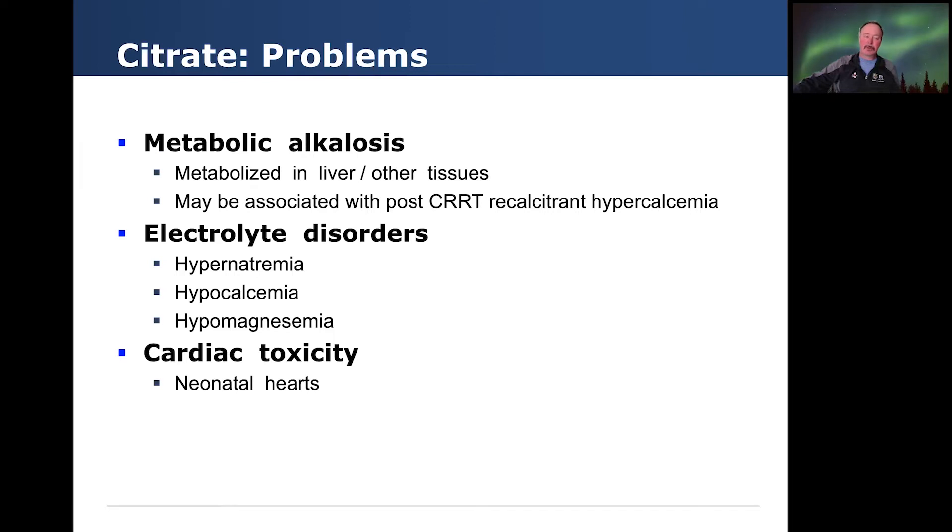What about some of the problems? Citrate is metabolized in the liver and other tissues, and it can be associated with post-CKRT recalcitrant hypercalcemia. There's also been some association with electrolyte disorders including hypernatremia, hypocalcemia, hypomagnesemia, and in babies, cardiac toxicity. I must note that in the neonatal setting, the amount of citrate used — usually for locking catheters — was much higher, so in our CKRT patients we do not see this issue very commonly, if at all.